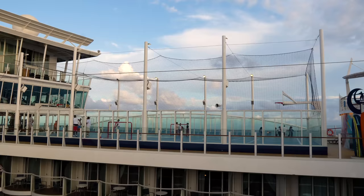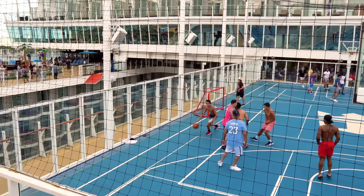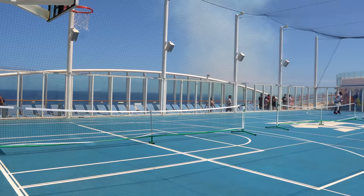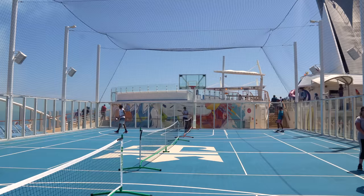There's also a basketball court on Oasis of the Seas that can be converted for pickleball, soccer, tennis, and dodgeball. In many cases it's first come, first served, but the sports and activity staff also schedule organized activities at times.